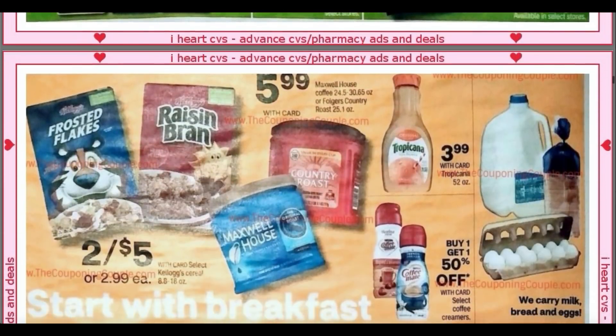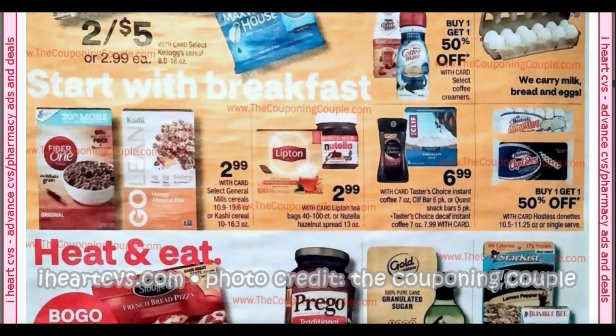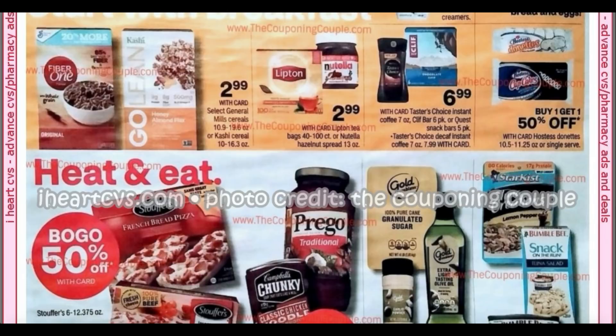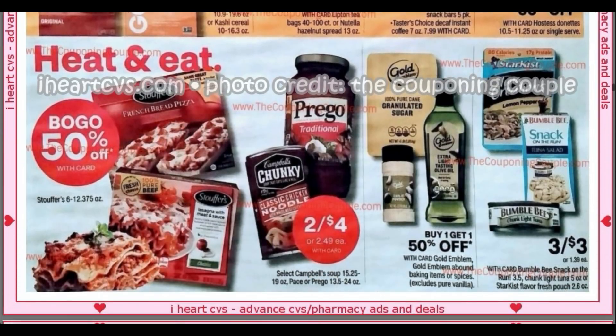Jumping into food deals — we've got cereal, coffee, pretty much the basics. We've got the Kashi GoLean for $2.99, Fiber One, Nutella for $2.99. I know we have a dollar Nutella coupon, so that would make it $1.99. We have buy one, get one 50% on frozen Stouffer's. Prego, Chunky, two for $4. And then the little tuna packs and tuna, three for $3 — a couple of little deals.